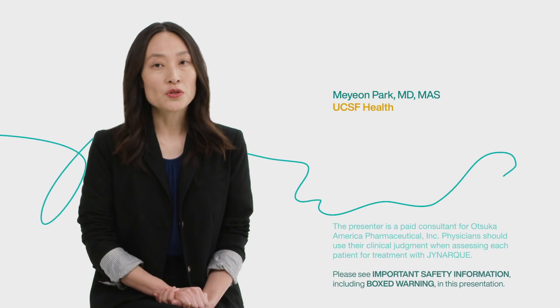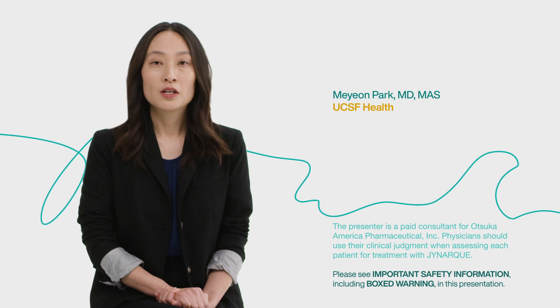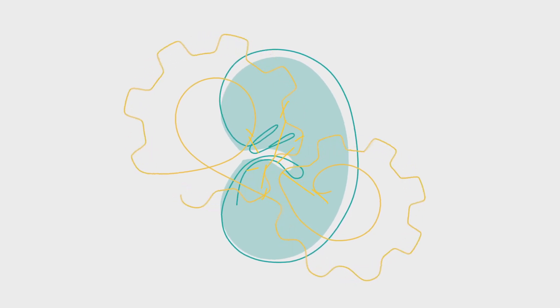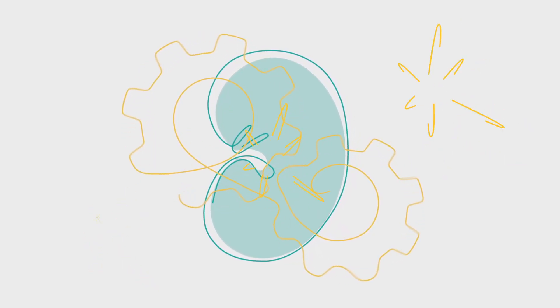Physicians should use their clinical judgment when assessing each patient for treatment with JYNARQUE. A good place to start is by examining your patient's kidney function, or eGFR. If kidney function appears stable in your patient with ADPKD, they may still be at risk of rapid disease progression. Kidney damage may be occurring before we see a change in eGFR, so additional assessment is required.